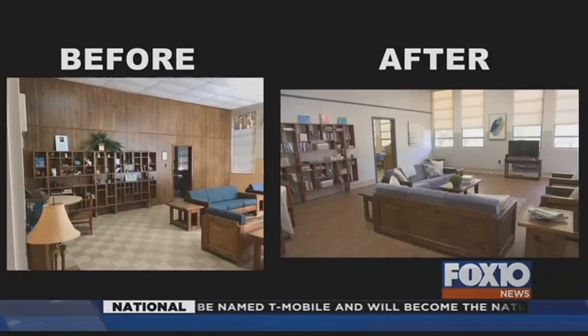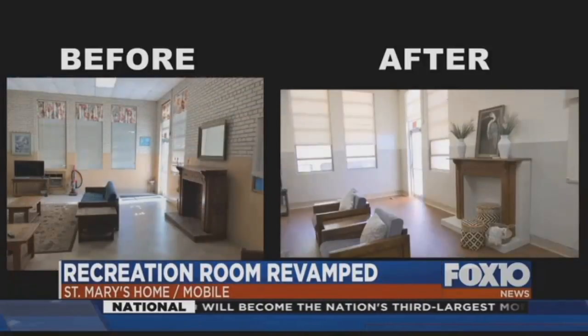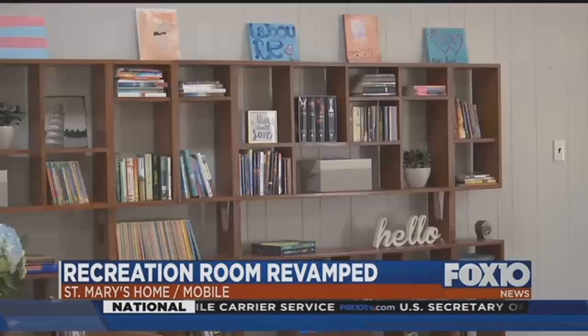A girl's common room at St. Mary's Home for Children just got a big makeover. Here's a look at the before and after — what a huge difference. The Junior League of Mobile volunteers came together along with donations from several community businesses to refloor, repaint, and redecorate this recreation room. Renovations are valued at nearly $10,000.